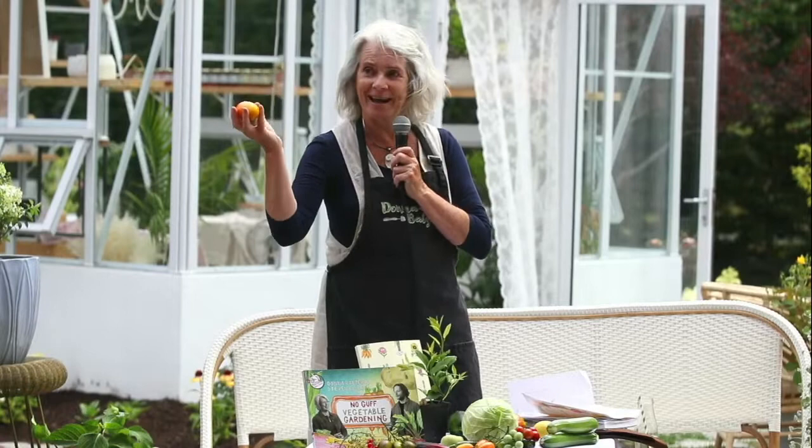We have a thing called blossom end rot. My friend's daughter is a new gardener and she has a little sunken canary on the bottom of her tomatoes. I said it's because she's not watering evenly enough. But when you're in the greenhouse you tend to water more consistently and have a more controlled climate. This tomato that looks ready to eat is a Golden Delight — both of them are Golden Delight, one's outside and one's inside.